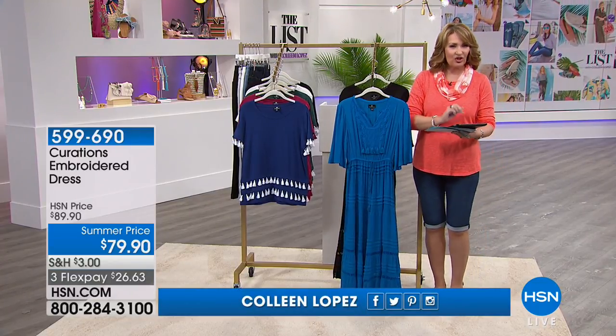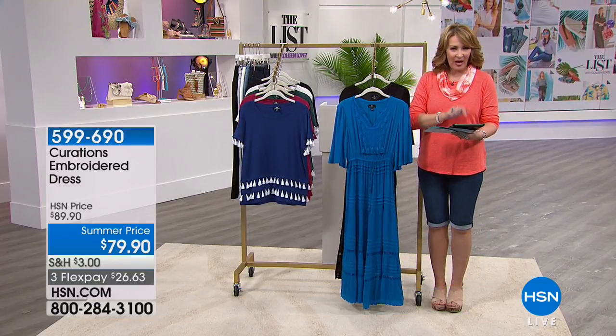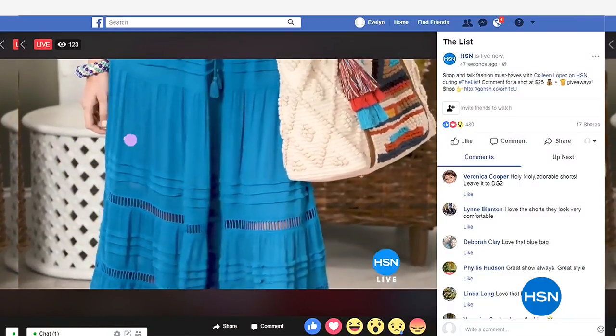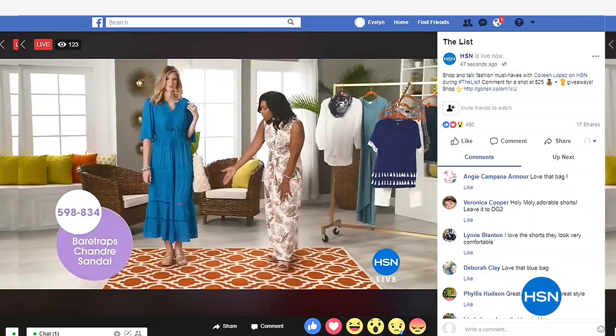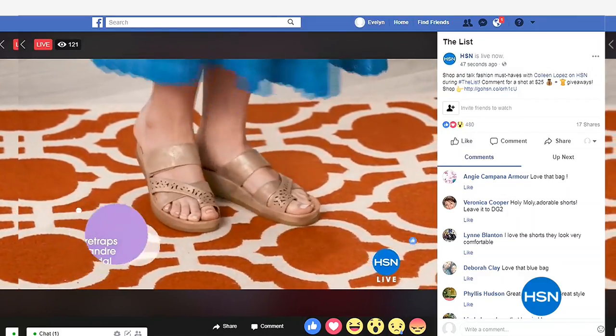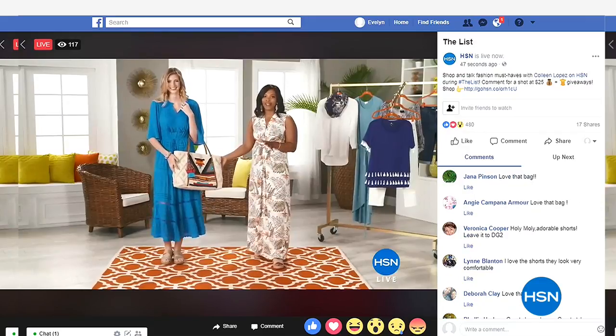But first of all, we want to say we are busy chatting up a storm with all of you on Facebook. Hello to Barbara, Connie, Linda, Eloise, Veronica, Shirley, Stacey — we're glad you guys are here. Listen for your names throughout the show. We have more goodies to give away and an A-lister to announce coming up later on.